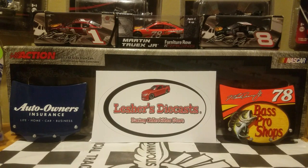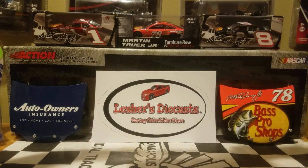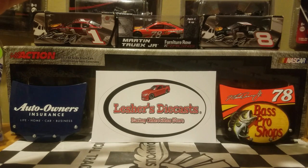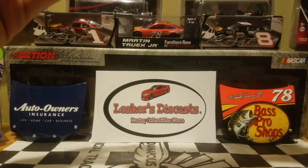Feel free to comment below what the diecast will be that I'll be reviewing, and you can get famous. Of course, the diecast review is going to be presented by Leicester's Diecast, Leicester's Diecast Racing Collectible Store — my local diecast dealer. I highly recommend checking them out, or any of your local diecast dealers that sell NASCAR or IndyCar diecasts.